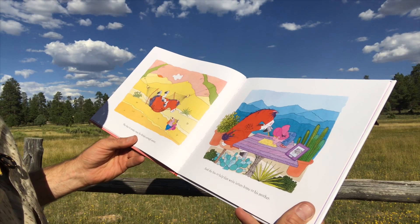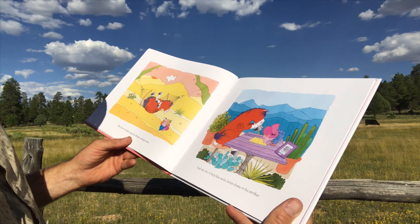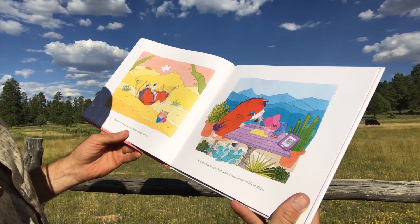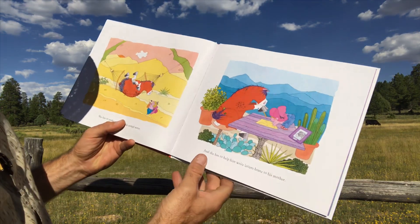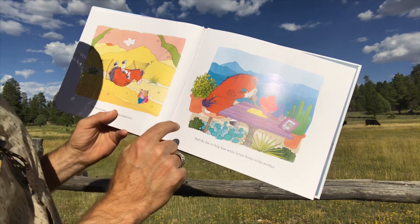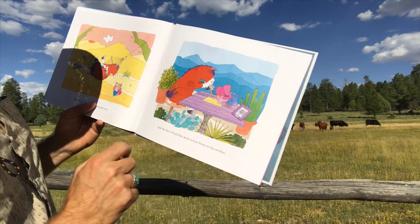She has to make sure he drinks enough water. And she has to help him write letters home to his mother. That's beautiful. Look at the umbrella in his water, and he's got a picture of his mom.